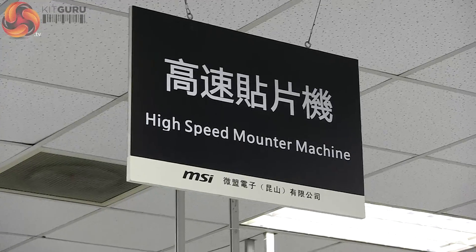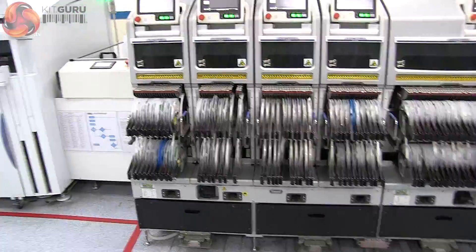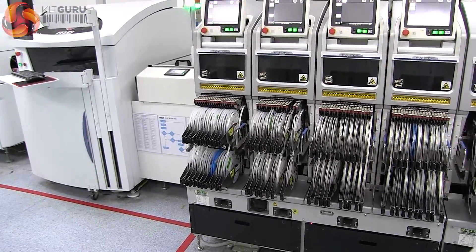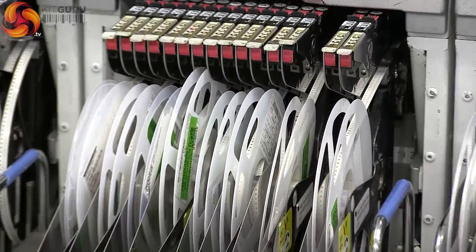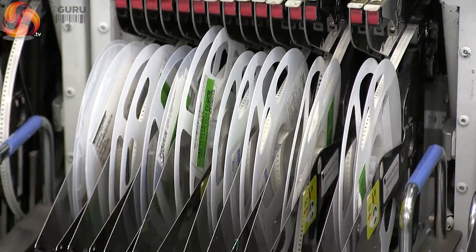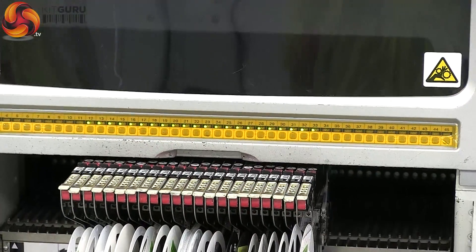The high-speed mounting machines are fed with components that are stored on tape. This part of the assembly machine looks like a top-end computer from a 1960s sci-fi show. It's only on close inspection that you can see the tapes are actually moving forward one component at a time as the little robotic arms inside mount the components on the board.